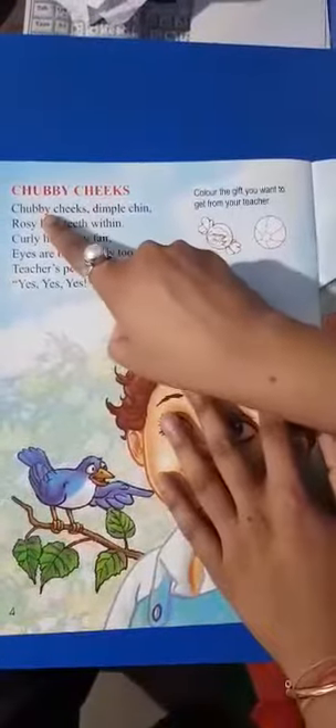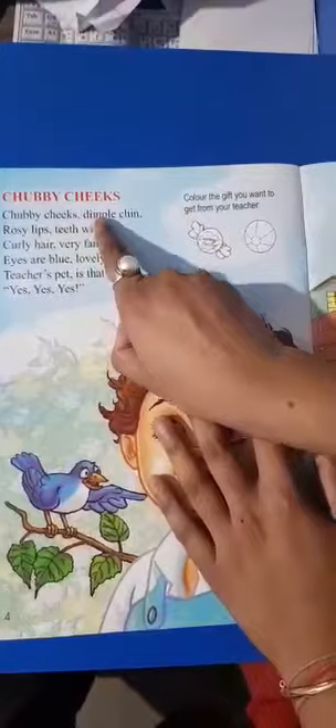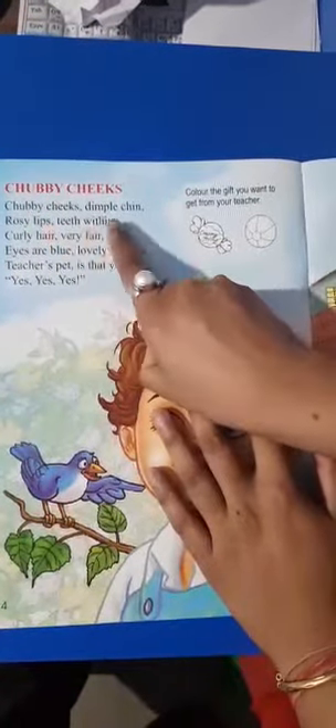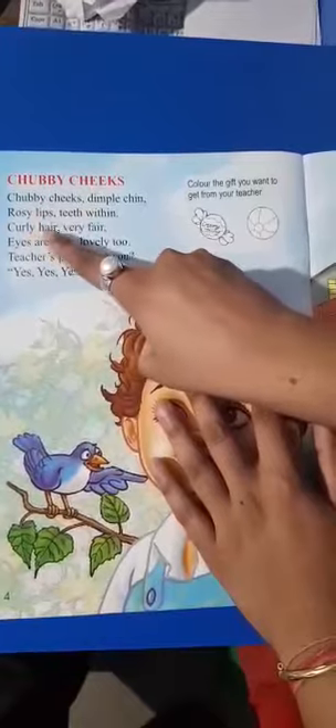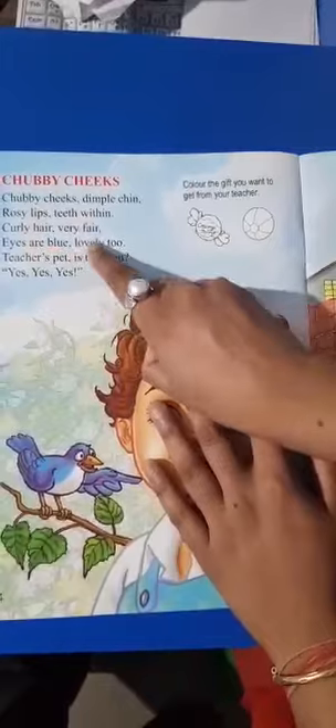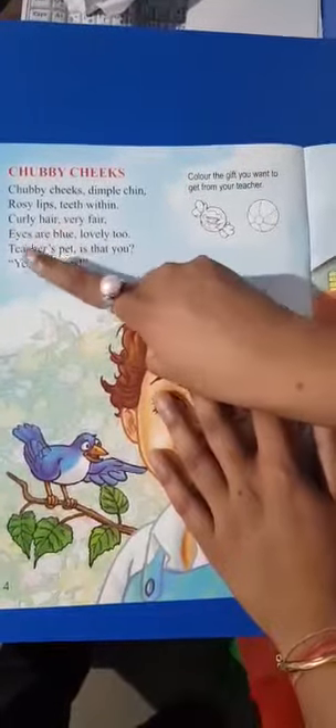Students, let's start. Chubby cheeks, dimple chin. Rosy lips, tip-tip-tin. Curly hair, very fair. Eyes are blue, lovely too. Teacher's pet, is that you? Yes, yes, yes.